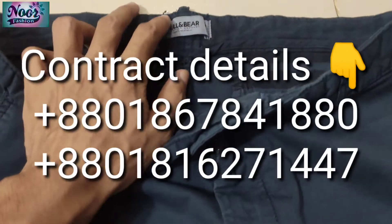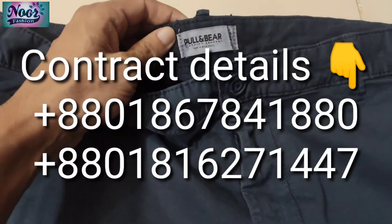We check the label. This is the label — Pullen Beer.